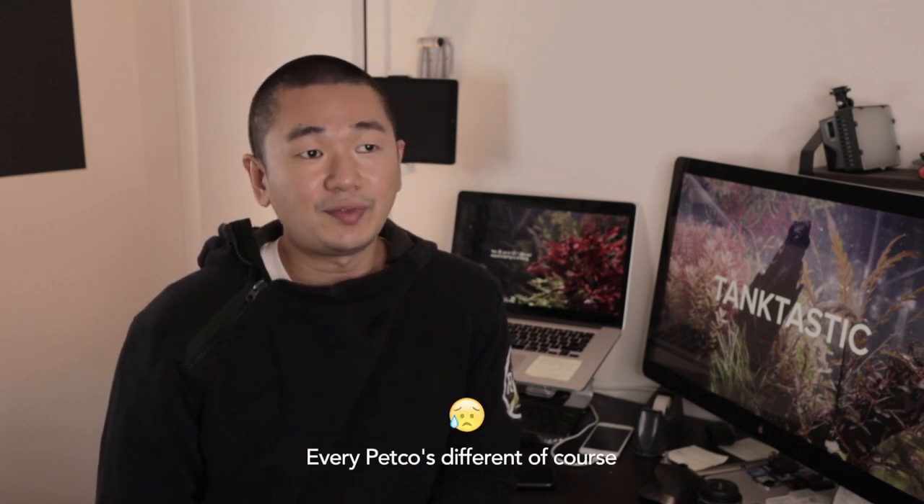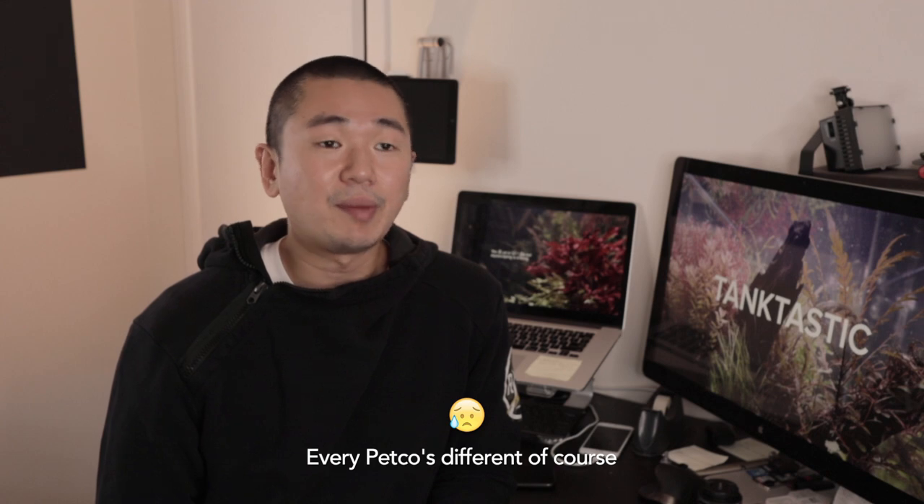I followed up with my last question: how many betta fish actually die? He mentioned that out of the 50 they get on a weekly basis, three to four will die.